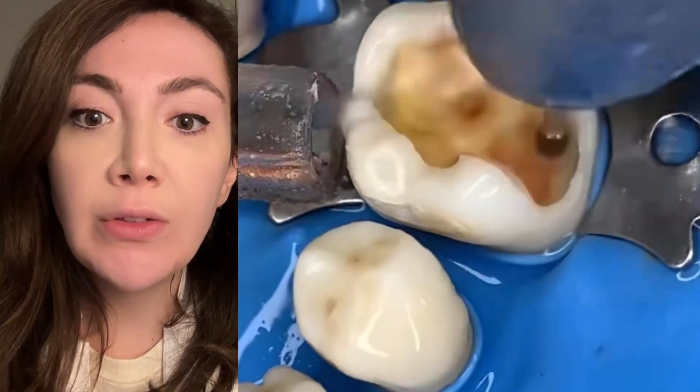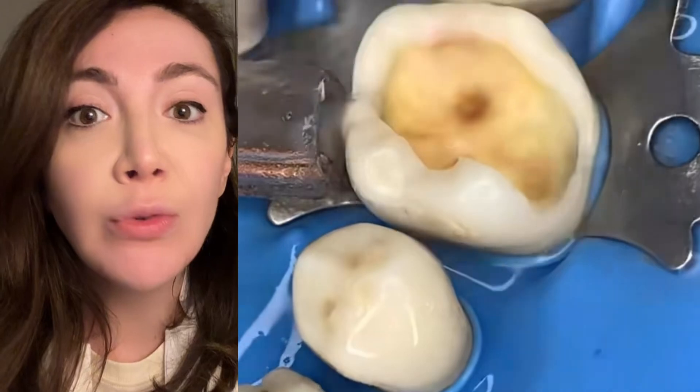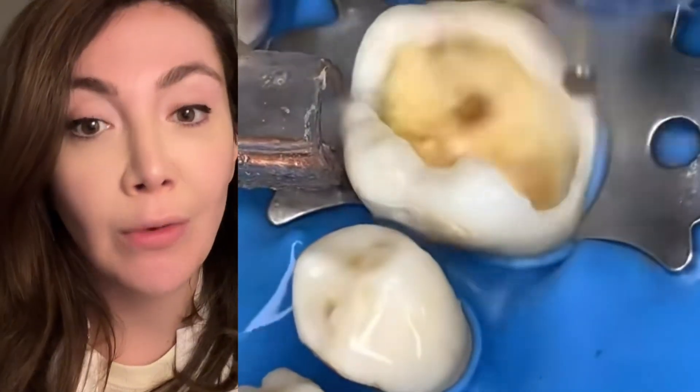They'll clean the rest and eventually end up inside the pulp chamber. To avoid all of this, you want to remove a cavity when it's just a small hole. Get regular checkups with your dentist so they can tell you when you have small holes before it's too late.